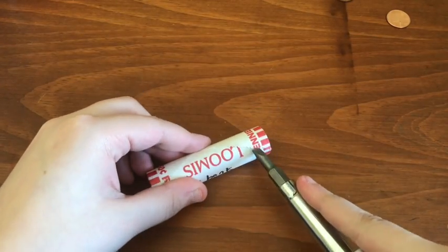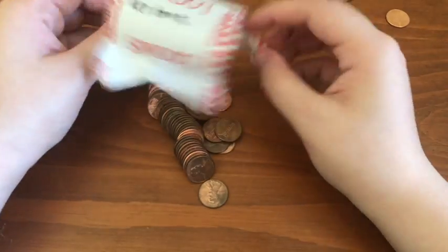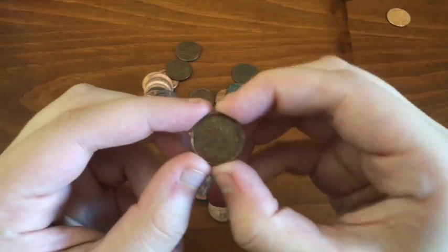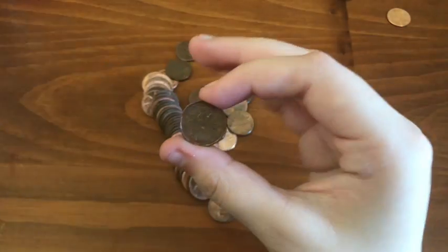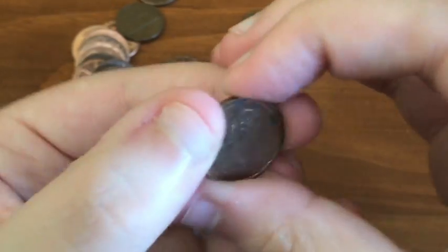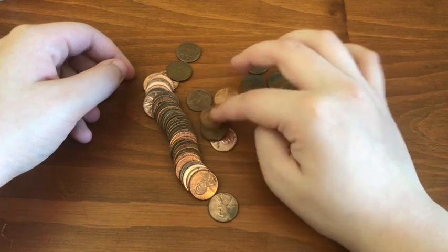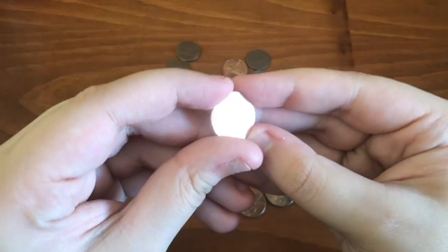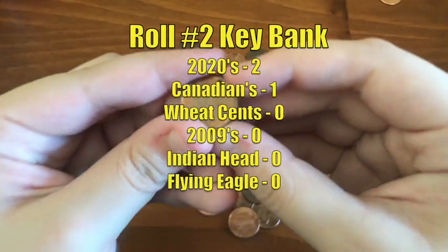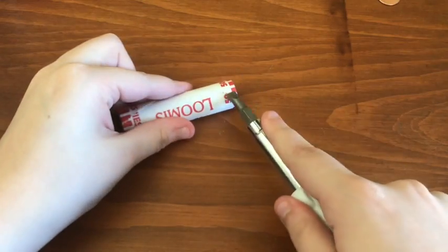Moving on to the second roll. I already see a Canadian right off the bat — this is a 1988. Find a lot of Canadians in these rolls. Let's see if we find anything else. Another 2020 and another 2020. So the only things in that roll were two 2020s and this 1988 Canadian cent.